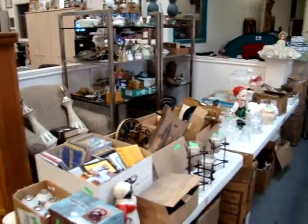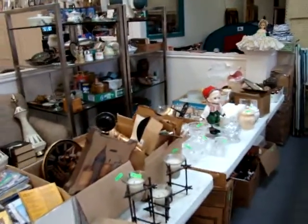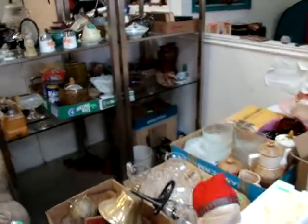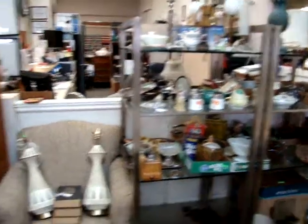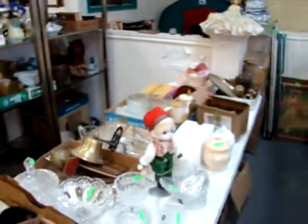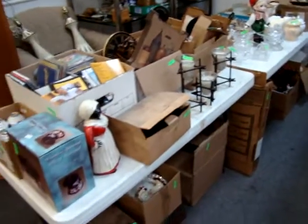Remember, we start our auctions now at 4 p.m. every Wednesday. From 4 to 6 we sell a lot of miscellaneous smalls and furniture. But we'll be starting here in these two racks — smalls along with this chair, lamps, and these two tables here with everything that you see underneath. A lot of good merchandise for you tonight.